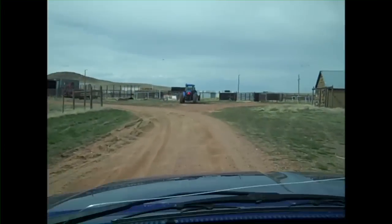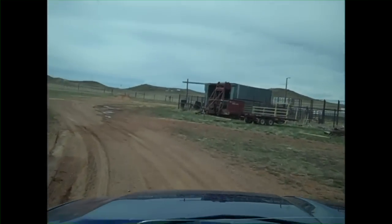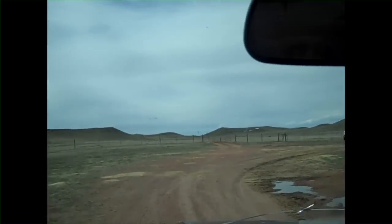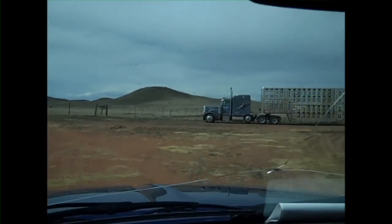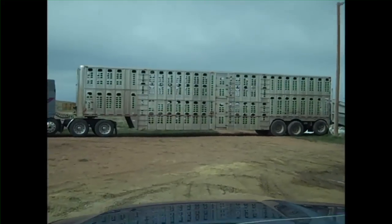So here we are, coming up to our corrals to load a load of buffalo onto a semi — between six and seven miles total. To haul over and join up with the crowd that we trailed today. There's the semi — a regular cattle semi.